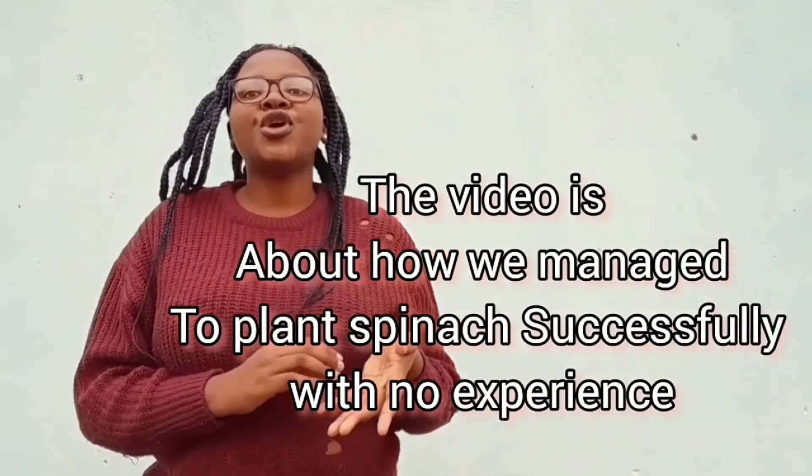I stated in my previous video that the challenges we faced came in summer, where the conditions were too high and with heavy rainfall. I will link that video in the cards and in the description below — please check it out so you have the background of what I'm talking about in this video. The changes in weather conditions led to our spinach becoming stressed.